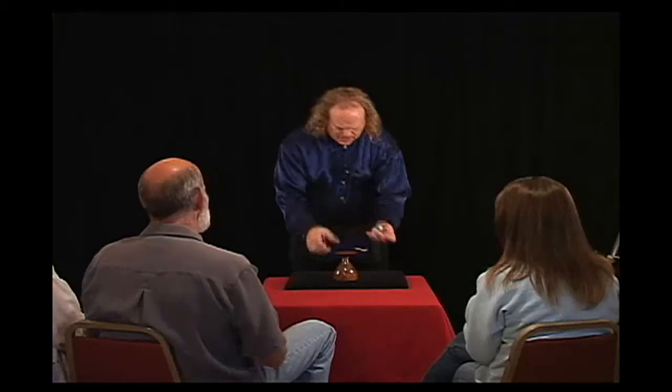Bill, if you would, do me a favor. Examine the spheres and then toss one of the spheres to me. Perfect. Now, if I do this, did I do anything tricky?